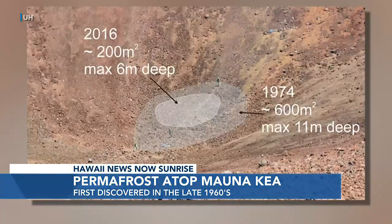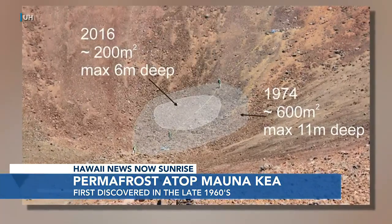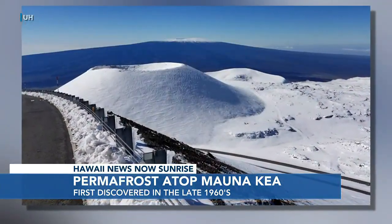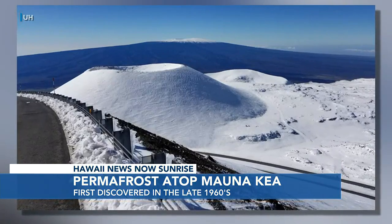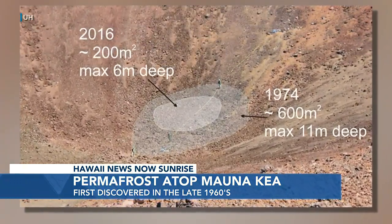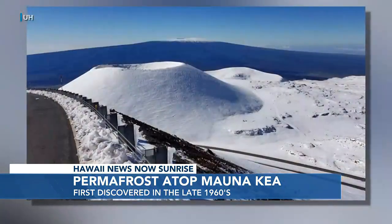Is it inevitable? Is there nothing we can do to reverse that? You could protect it by placing white tarps on it, but you'd have to do it for 10,000 years, so there's no lasting way to prevent it from melting. Are there any major negatives from having that permafrost no longer there? As far as we know it doesn't have any major impacts on the environment, but it is sort of a remnant of a distant past, and it's just sad to see it go.